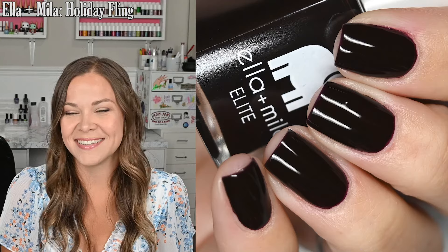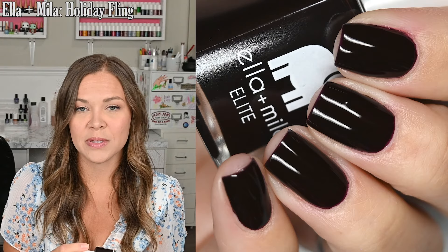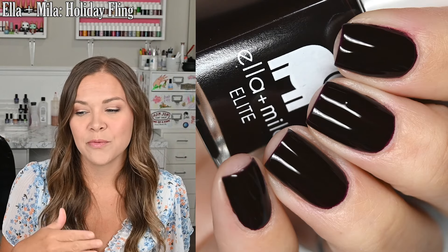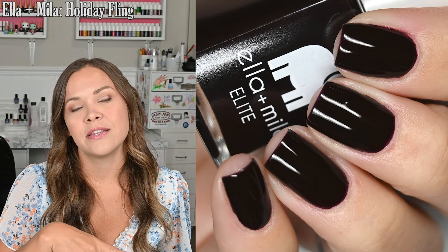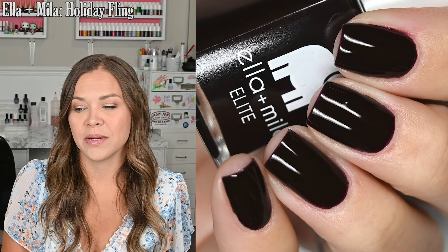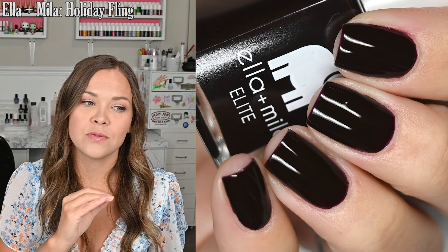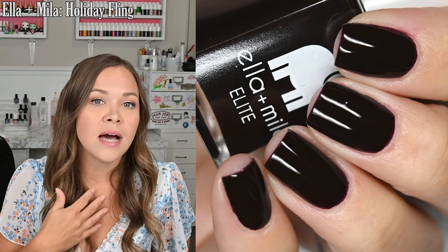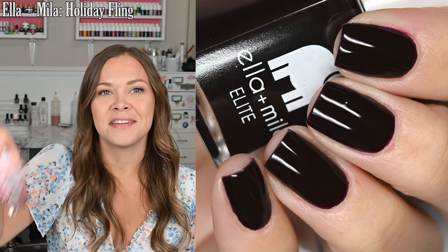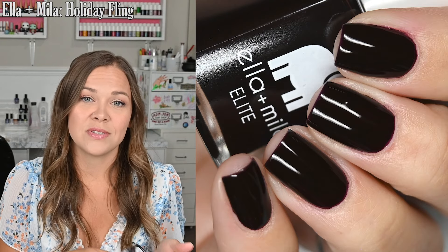The next manicure I wore went completely the other way. This is Holiday Fling from Ella and Mila. This is a very, very dark purpley-red cream. I still have a few Ella and Mila polishes on my desk from when they sent their 10th birthday collection — they also sent a handful from the site that I'm interested in, and I very much want to wear them, I just haven't made it to them yet. This one is so dark that it's one of those almost-black shades — in most lighting it did read black. I don't mind that; I actually really like that in the fall. The other polishes I have from them are definitely summery colors, so I don't know why this is the one I picked up. I guess I was just in a mood. But I did really, really like it — I think I'm going to get a lot of use out of this one in the fall.